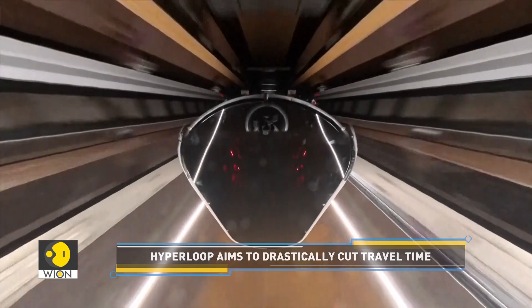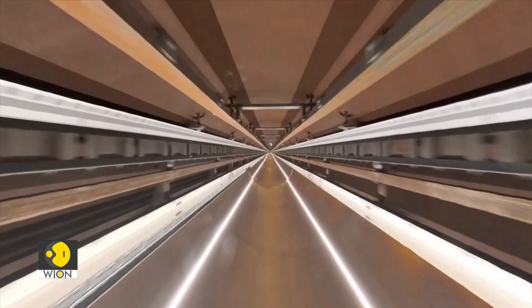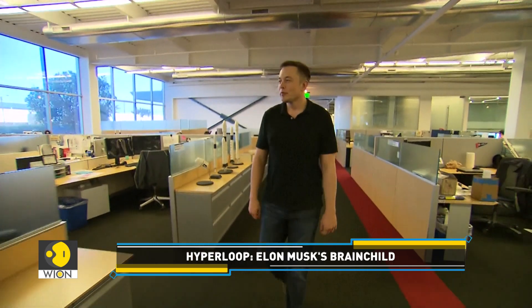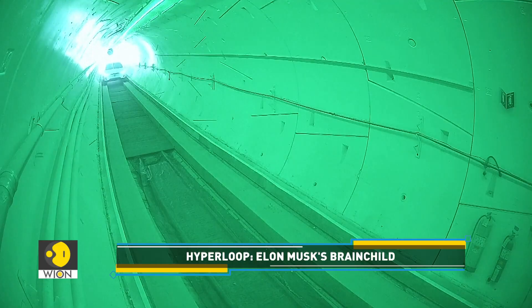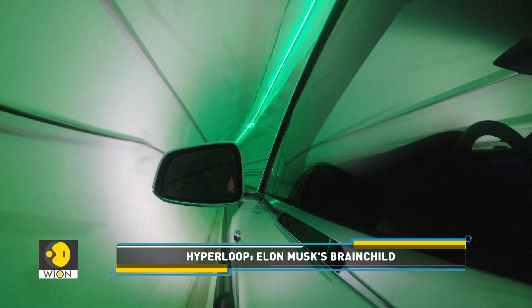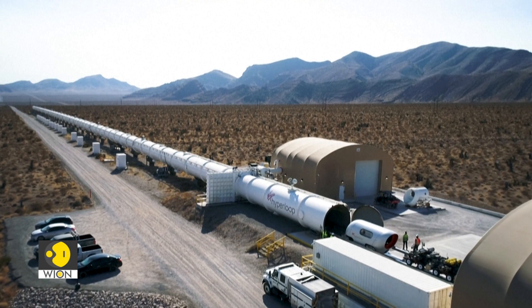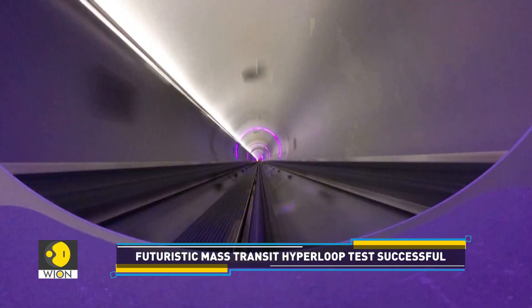Hyperloop involves capsules floating on magnetic fields, zipping at speeds of 700 kilometers per hour through low-pressure tubes. This was originally the brainchild of billionaire US entrepreneur Elon Musk, who envisioned whisking passengers between San Francisco and Los Angeles in under half an hour. Subsequently, several companies around the world announced plans for pilot projects.